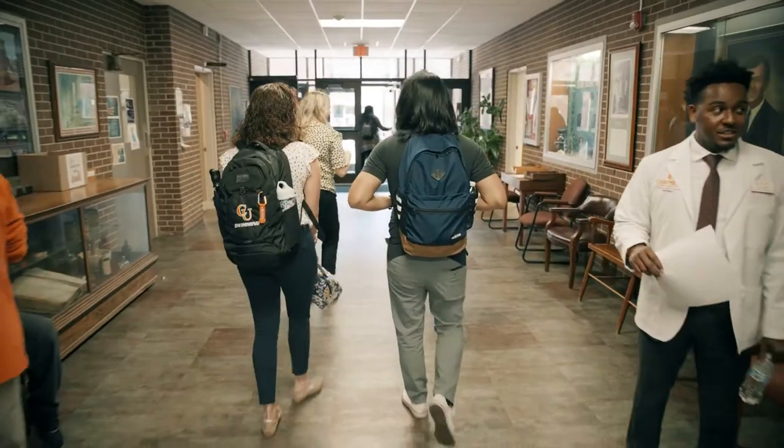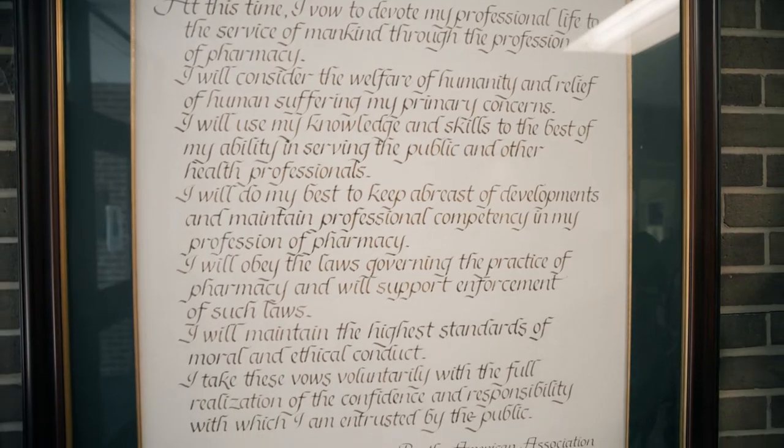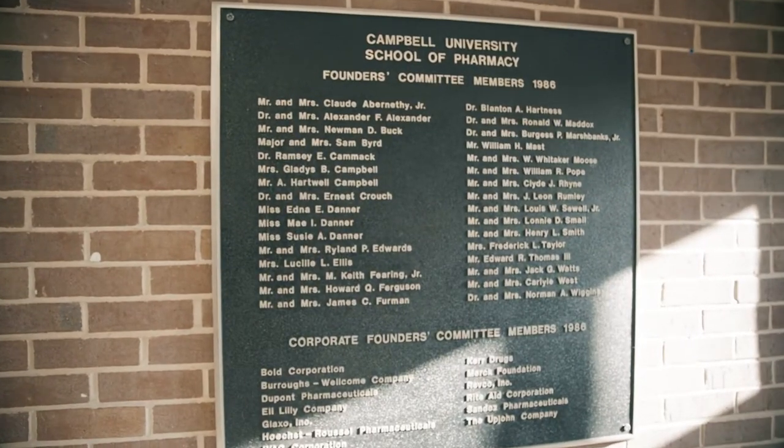We have three main lecture halls for pharmacy education, one for each class cohort. P1s begin their journey in Hartness lecture hall, located in the Leslie Campbell Science Building, exactly where the program itself originated.